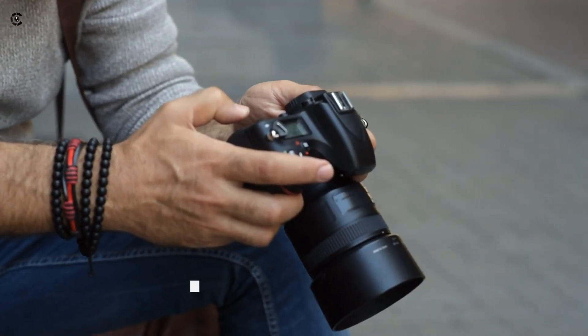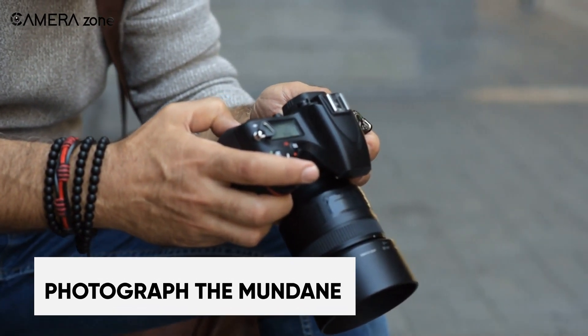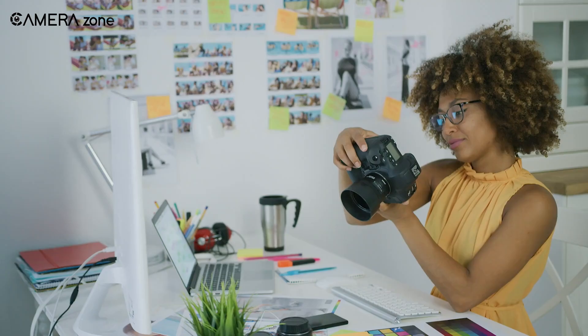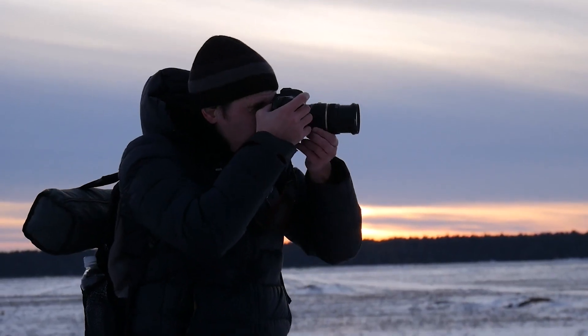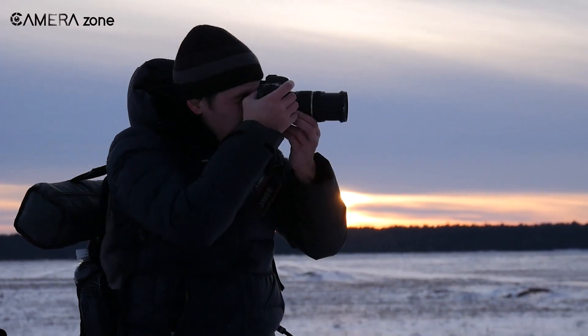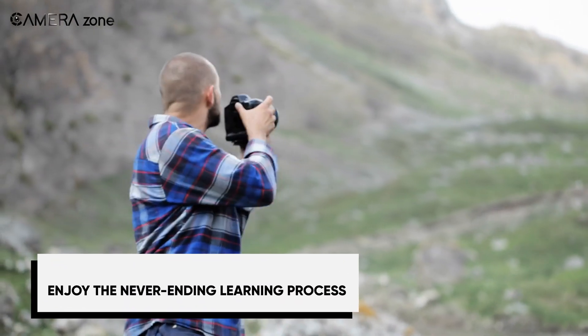Don't overlook everyday objects and familiar spaces as photographic subjects. Beautiful images exist all around you if you know how to spot them. I solidified my skills by getting inventive with common household items and my own backyard. Play with lighting and angles to gain a unique perspective. Simple is often the most striking.